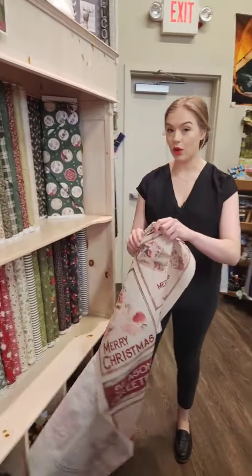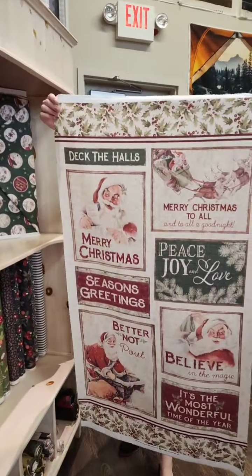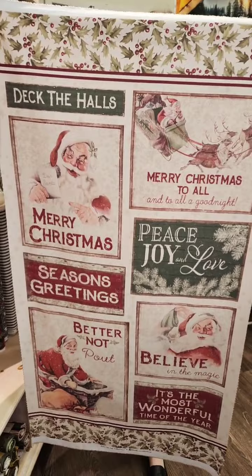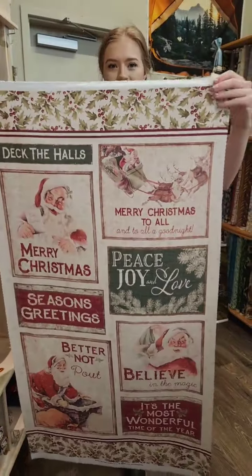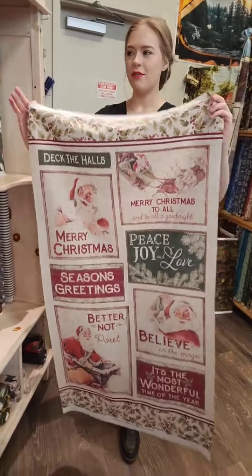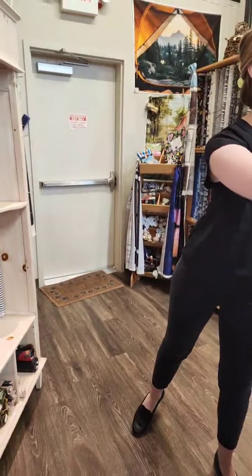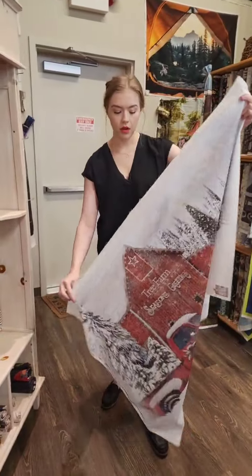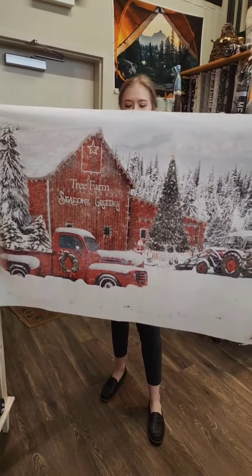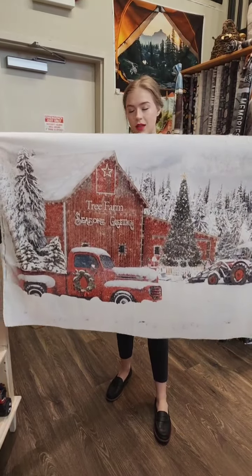I'm going to grab these real quick — we've got some panels to go along with the lines. The first line, Better Not Pout, comes with this panel here — some really cute little blocks that work really well for a table runner or a quilt. If you go onto Clothworks' website, they have a whole lookbook for their collections. This other one is a sort of standalone panel that is also Christmas-y. It does have a wood grain fabric that goes along with it.